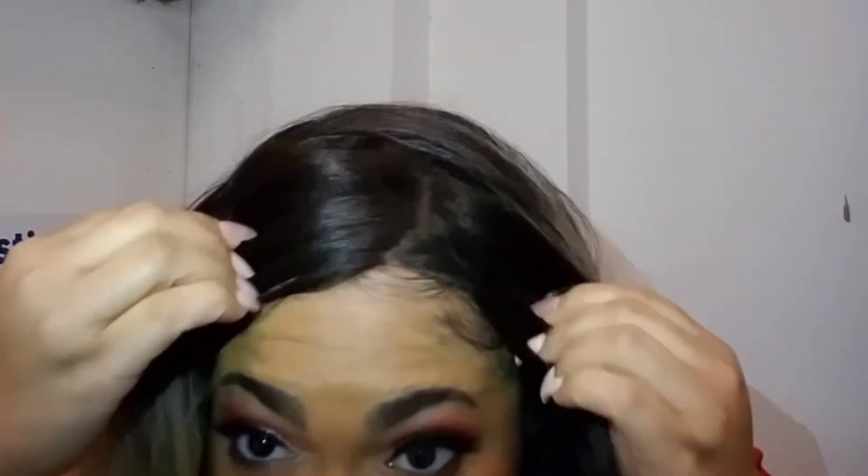Tomorrow I might put her in a half up half down. Right now this is her as a middle part — you can part her however you want, she is so versatile. You can see the parting space on her. She's not glued down, and she's big-head friendly to where you can get away with wearing her without glue. If you pull her back, this is the furthest she'll come, so my baby hairs will stick out a bit.